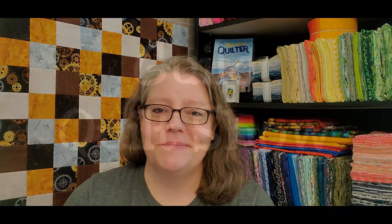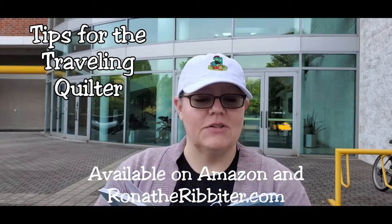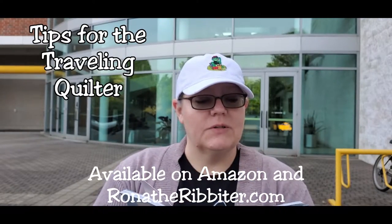When I attended my very first quilt show, it was put on by the local quilt guild here in North Carolina. Then someone asked me to attend a national size quilt show — my jaw dropped. There's more than one type of quilt show? Properly broken down, there are about five different types of quilt shows, each offering a unique experience for quilters of every skill level.